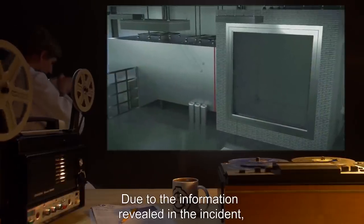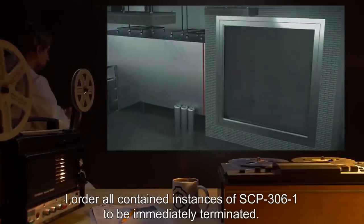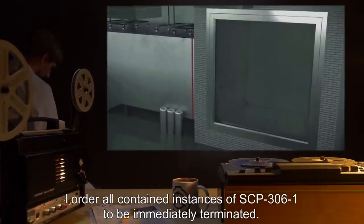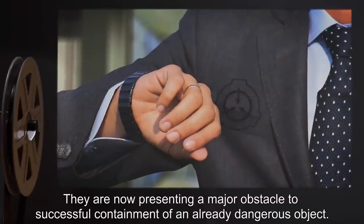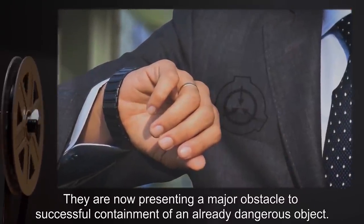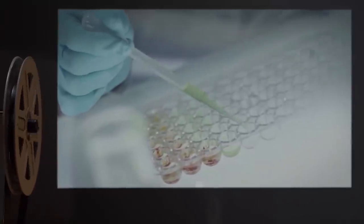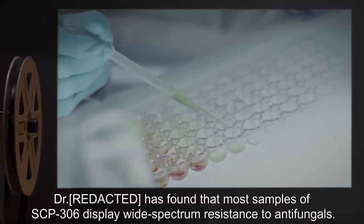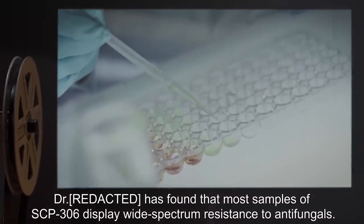Closing statement: Due to the information revealed in this incident, I order all contained instances of SCP-306-1 to be immediately terminated. They are now presenting a major obstacle to successful containment of an already dangerous object. — O5-3. Addendum five: Doctor [redacted] has found that most samples of SCP-306 display wide-spectrum resistance to antifungals. Upgraded to Keter.